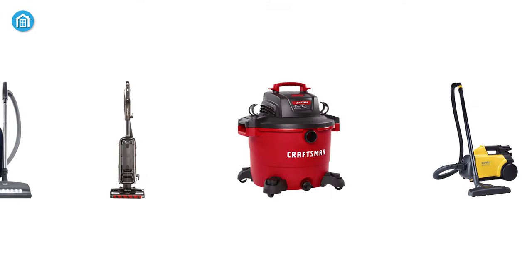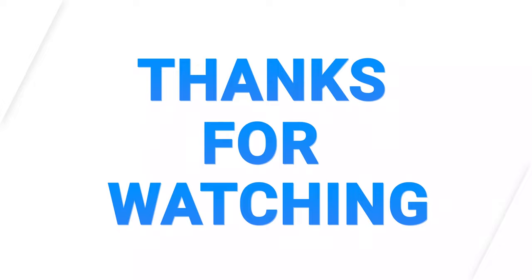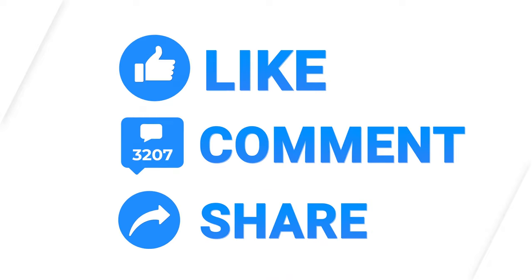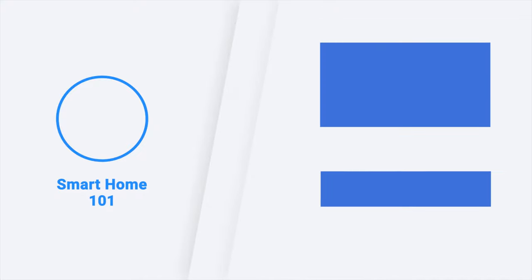So these were the top five best heavy-duty vacuum cleaners just for you. Thanks for watching this video. Like, comment, and share with your friends if you have found this video helpful. Subscribe to our channel if you want to see more videos like this on your feed.